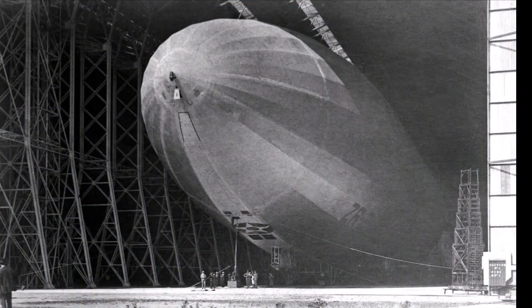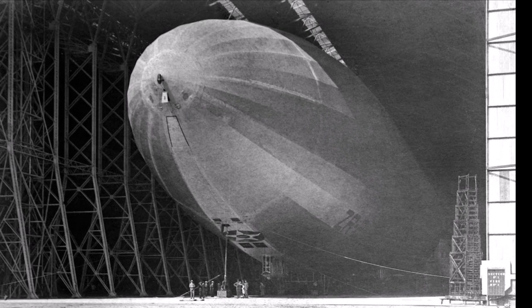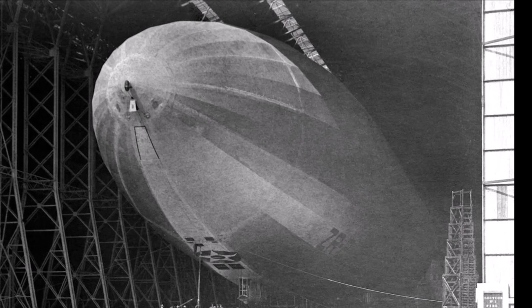Hi there and welcome to our latest video on British airships. Today we're going to look at an often overlooked airship story, which is the tragic flight of the R-38, also known as the ZR-2.